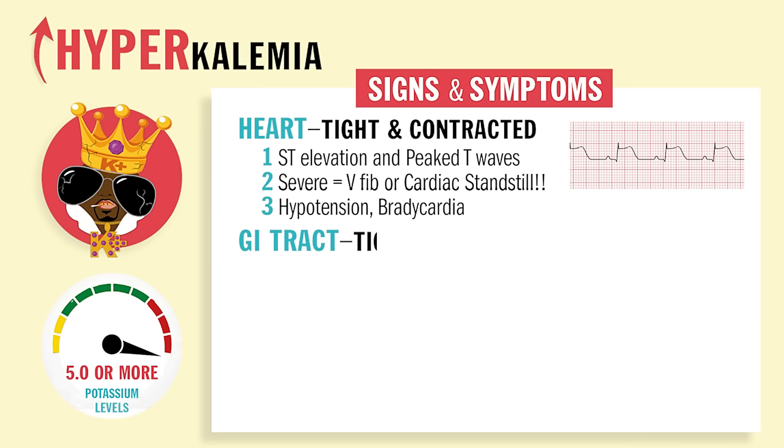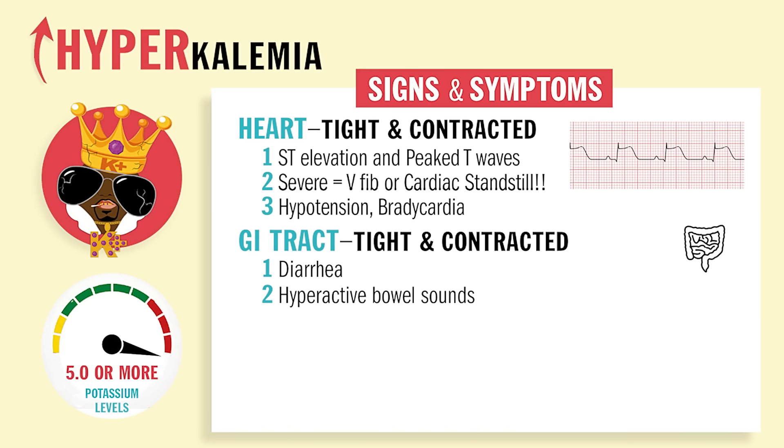Now in the GI, it'll be tight and contracted as well. So diarrhea and hyperactive bowel sounds — too much going on right here in the bowels.